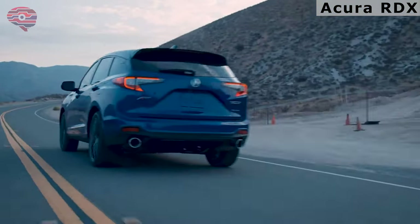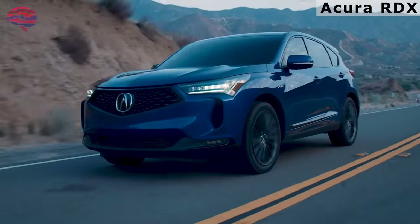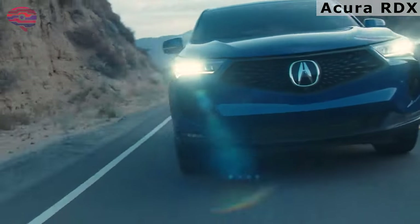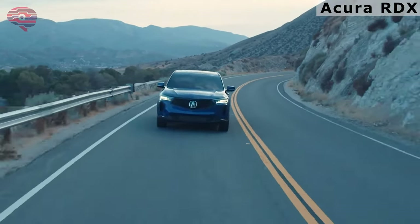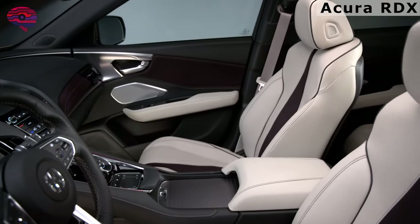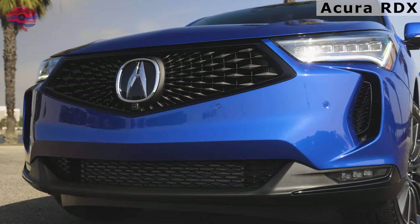Budget luxury can certainly be an oxymoron when it comes to cars, but that intersection of affordability and refinement is where the 2022 Acura RDX finds its place. Overall, the 2022 Acura RDX proves you can get luxury and performance on a budget, as long as you keep your higher aspirations in check. Sure, there are some compromises to be made, but overall the RDX compares quite well to more expensive SUVs from Audi, BMW, and Mercedes.